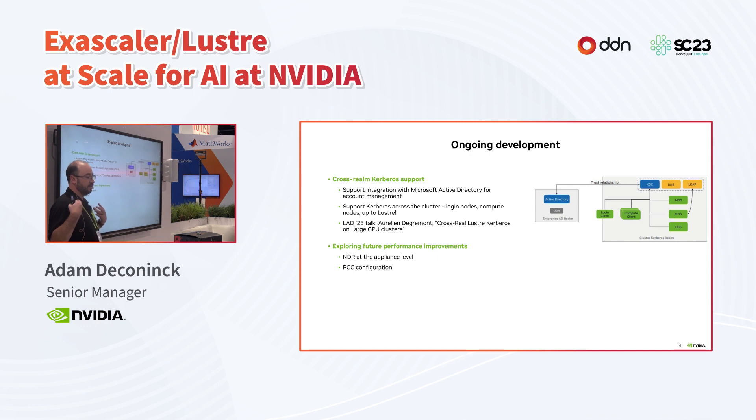Our team is doing ongoing development in collaboration with DDN. One particularly interesting area is cross-realm Kerberos support in the Lustre file system to integrate with Microsoft Active Directory for account management — important for security and compliance at NVIDIA, ensuring we can tie not just logins but actual read/write rights on the storage system to individual users. Aurelian Dagremont on my team gave a great talk on this earlier this year. We're also continuing to explore future performance improvements with DDN, including network upgrades and continued configuration of hot nodes and PCC for the best performance possible.